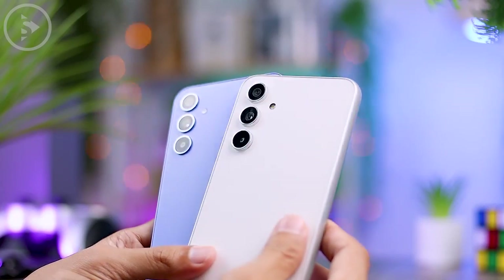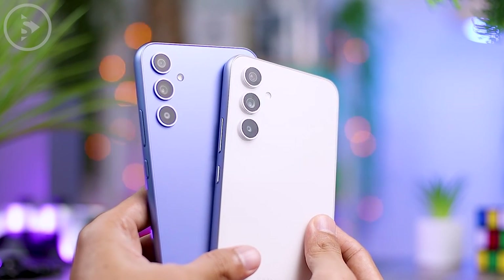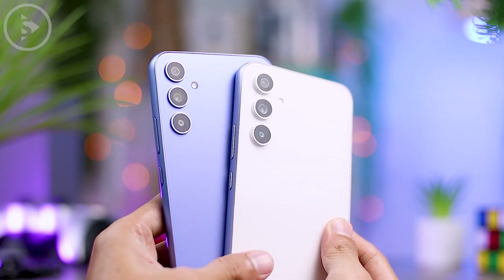If you want to check out other comparisons between Samsung Galaxy A34 and A54, you can click on the video that appears on the screen. Hopefully useful, see you in the next video.